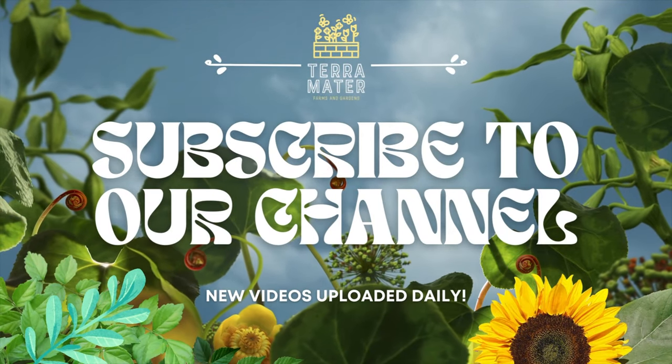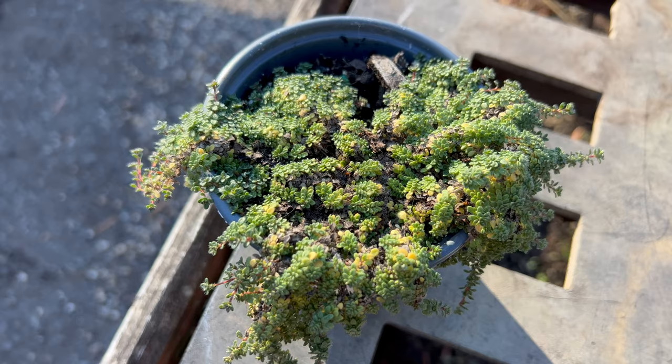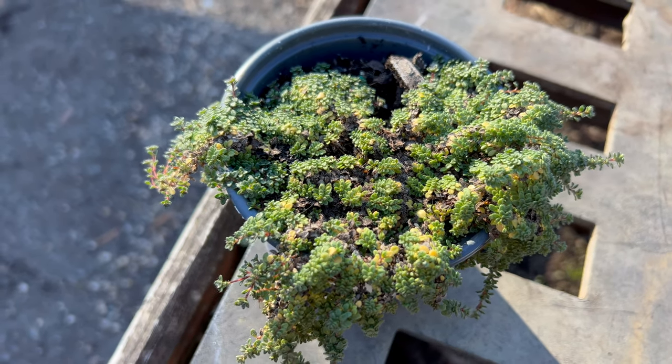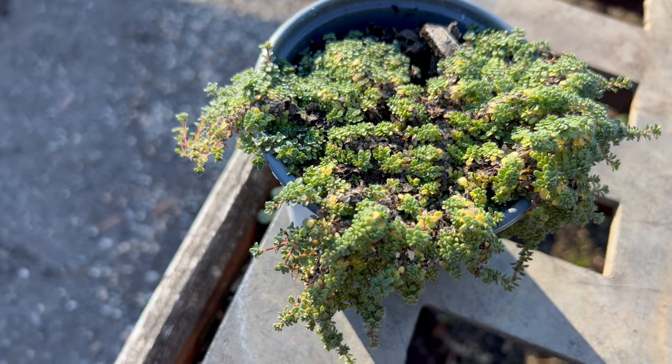Hello herb and garden enthusiasts. Today we're delving into the enchanting world of Thymus Serpulum Elphin, a petite and aromatic herb that adds a touch of magic to your garden.